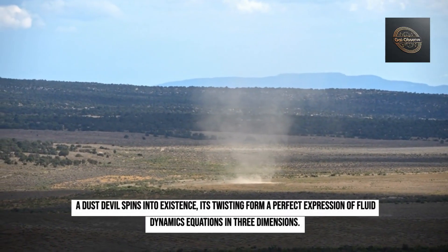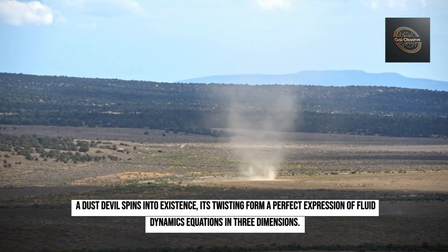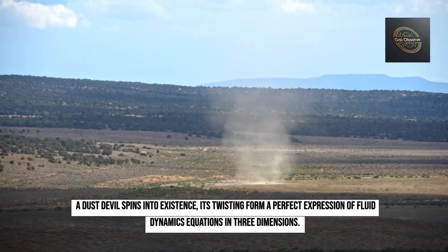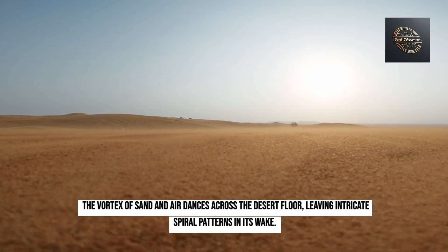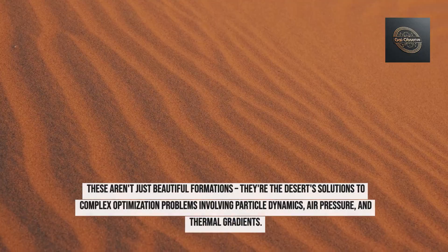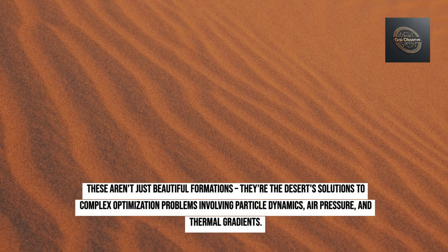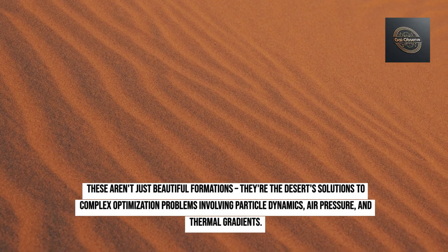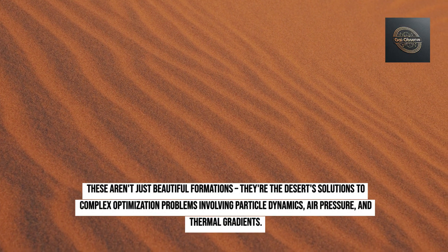A dust devil spins into existence, its twisting form a perfect expression of fluid dynamics equations in three dimensions. The vortex of sand and air dances across the desert floor, leaving intricate spiral patterns in its wake. These aren't just beautiful formations — they're the desert's solutions to complex optimization problems involving particle dynamics, air pressure, and thermal gradients.